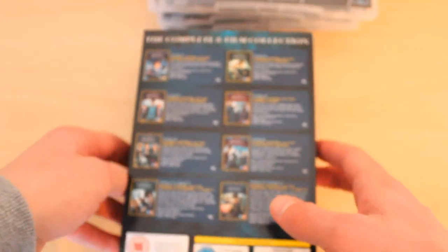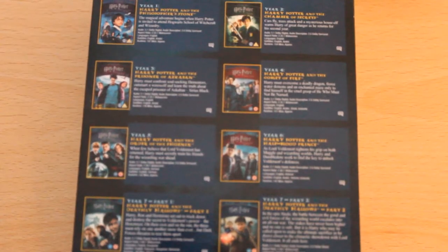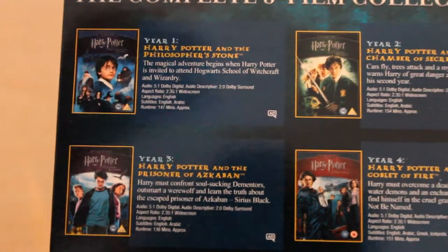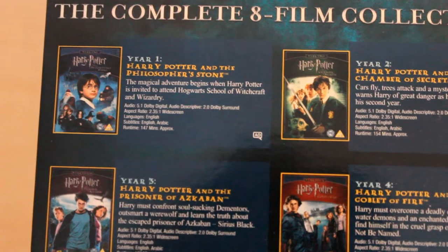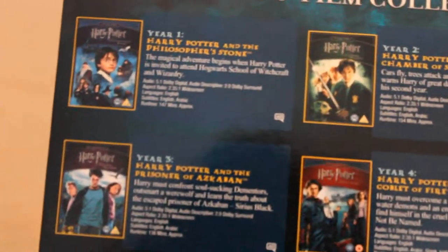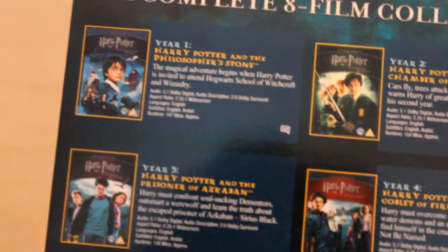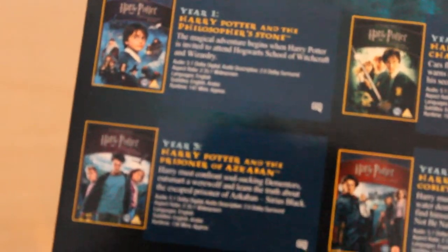We'll go through the individual films and give a little verdict on each and every one. So the first one is, of course, the Philosopher's Stone. I like this film because it gave a nice kickstart to the series. It introduced us to Harry, to the Weasleys and to Malfoy, and really got the series up and running in a really nice, clear way.